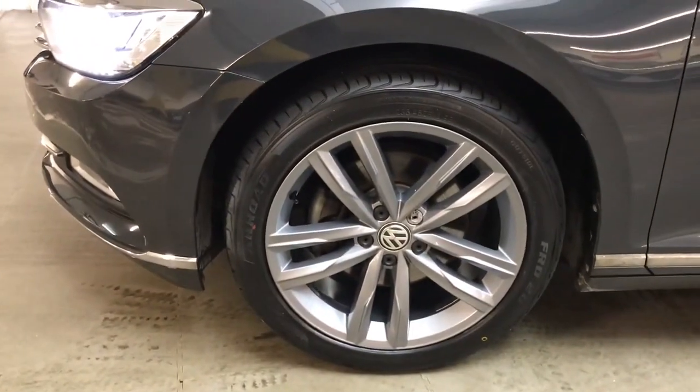All the wheels and tyres are in very good condition. These are 18 inch Oxford alloys in Anthracite.